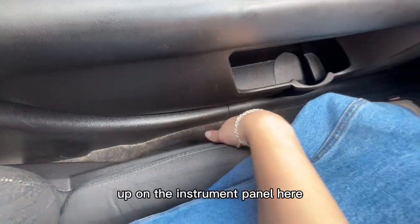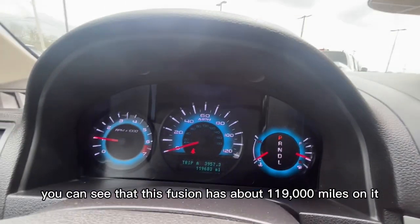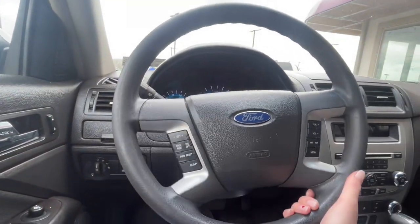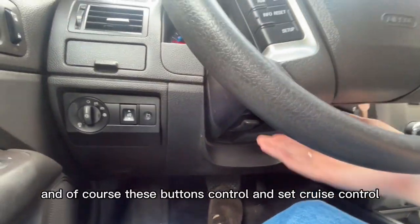Up on the instrument panel here you can see that this Fusion has about 119,000 miles on it. You also have a tilt wheel to adjust the height of your steering wheel, and of course these buttons control and set cruise control.